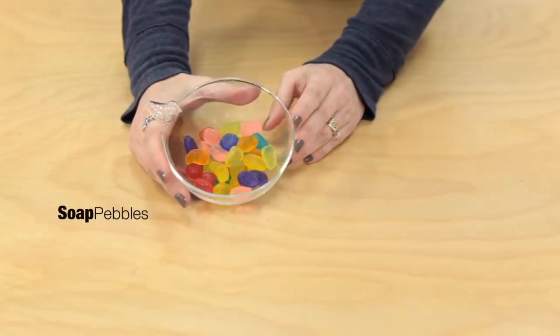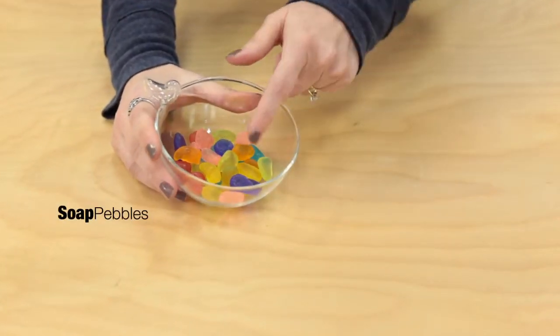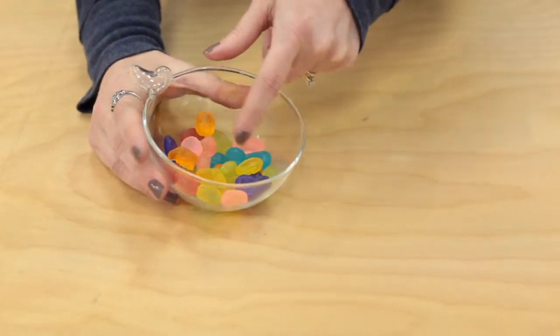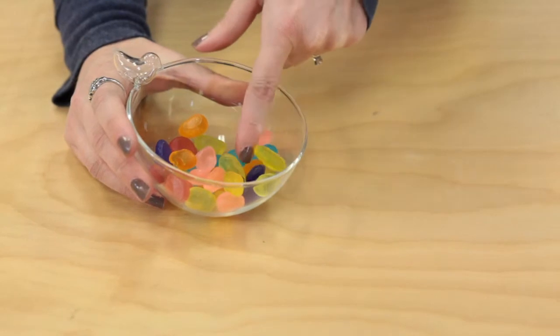For a great splash of color in your bathroom, try our soap pebbles. This little box of soaps comes about 35 to the box. You can see that they're all different colors in here, all brightly colored.